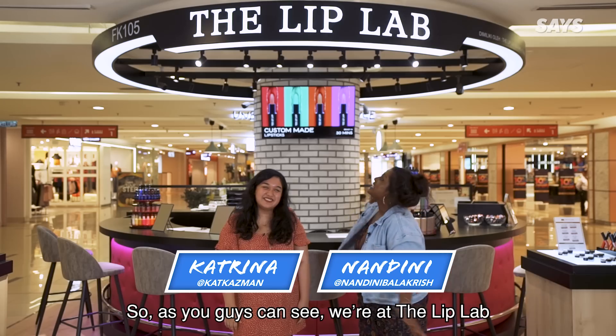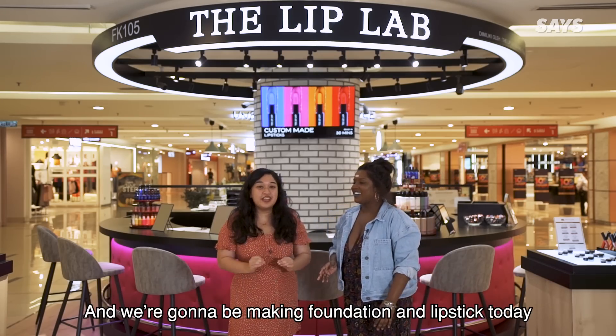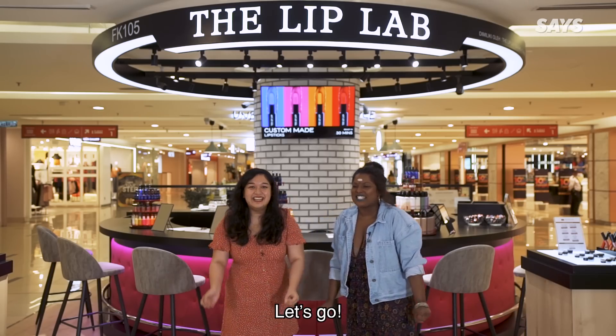Hey guys! So as you can see, we're at the Lip Lab. It's a custom makeup store in Juan Utama, and we're going to be making foundation and lipstick today. And we're so excited! Yes, let's go!